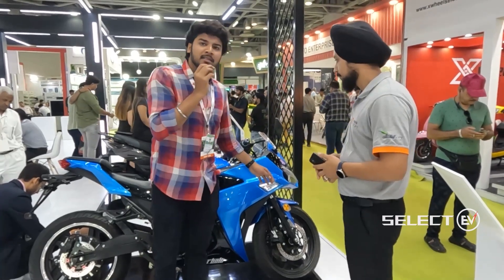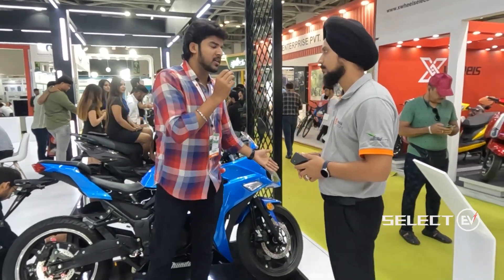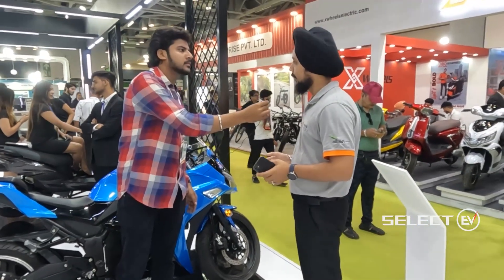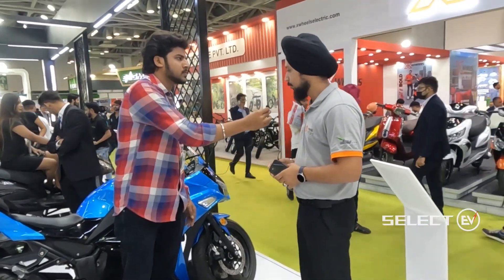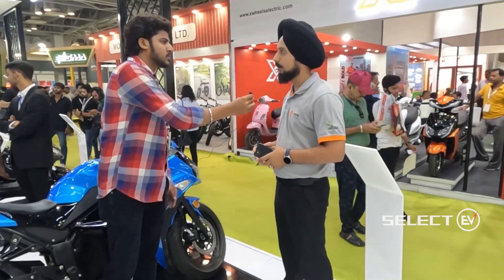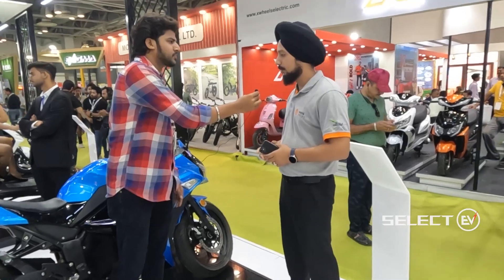Currently about 50 percent of the parts are made in India, but Joy E-Bike is working toward making it 100 percent indigenous, with all parts manufactured in India.